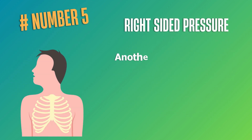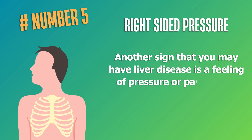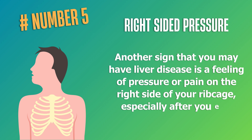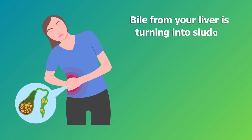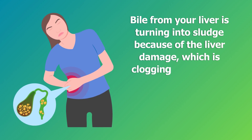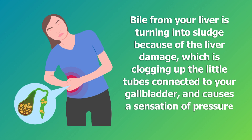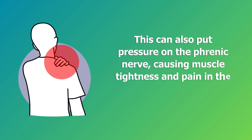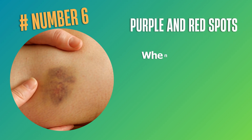Number five: right-sided pressure. Another sign that you may have liver disease is a feeling of pressure or pain on the right side of your rib cage, especially after you eat. Bile from your liver is turning into sludge because of the liver damage, clogging up the little tubes connected to your gallbladder and causing a sensation of pressure and pain around the ribs. This can also put pressure on the phrenic nerve, causing muscle tightness and pain in the area around your right shoulder.